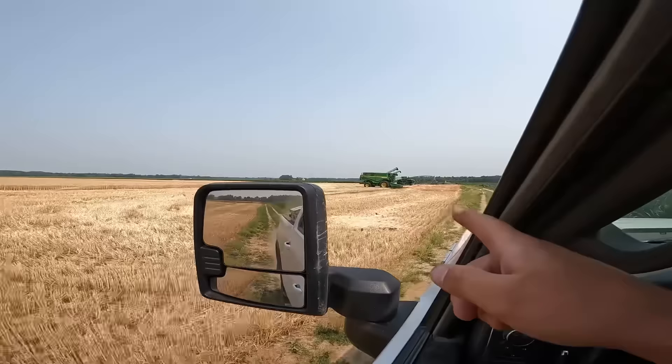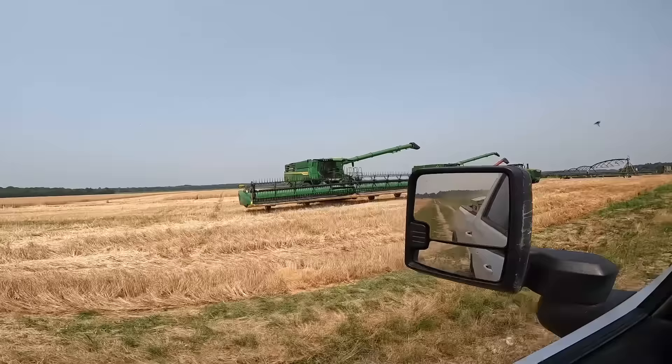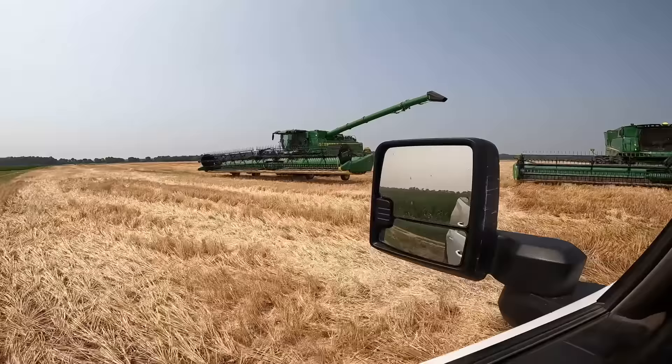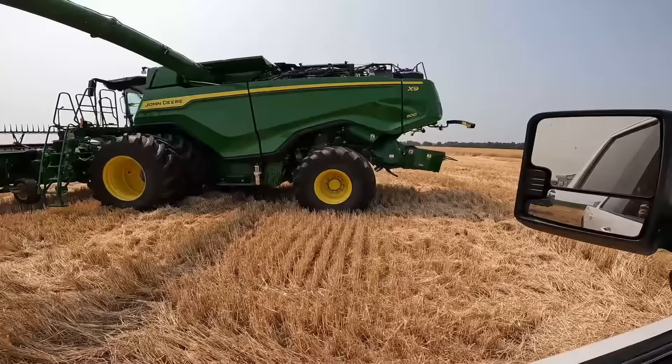That X9 will give that 780 a run for its money. Now I'm not going to say it'll completely beat it — we haven't really put them head to head yet, but today will be the day we put it head to head. The new HD-style head — I love it, absolutely love it. The wheels on the back of it just float across the field. It does an amazing job. That new head is just amazing.